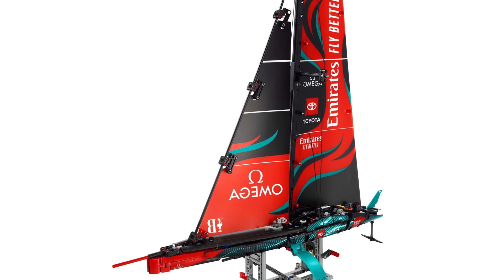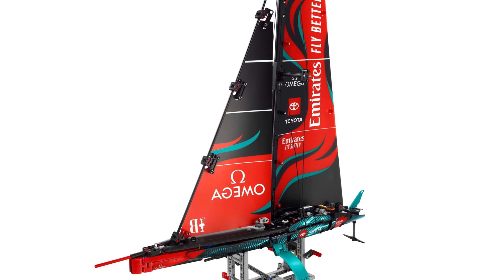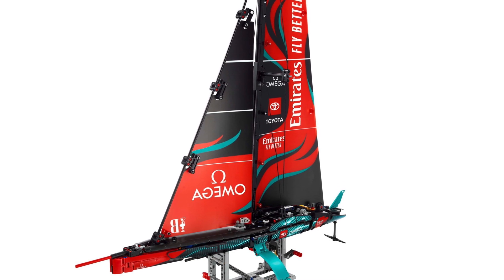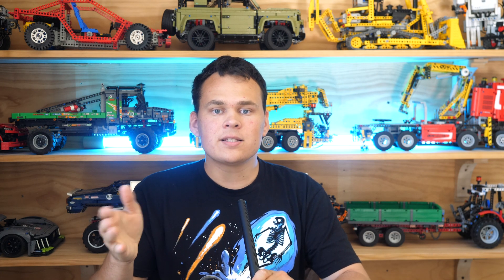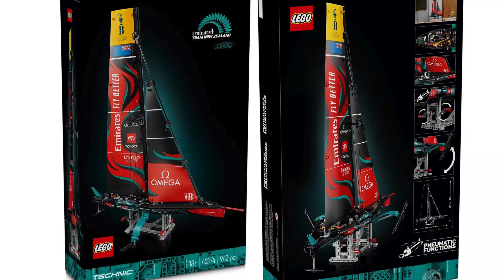Speaking of the sails, both of them are printed and they appear to be made out of a thin material, similar to previous Technic sails. This boat is absolutely packed with gears, pneumatics, and all kinds of wonderful functions.